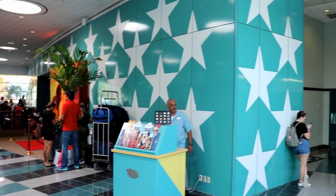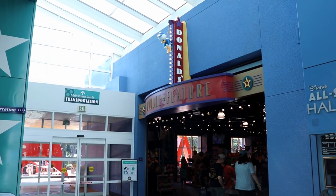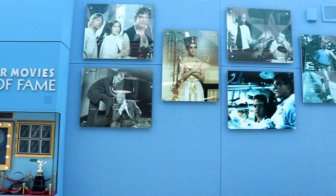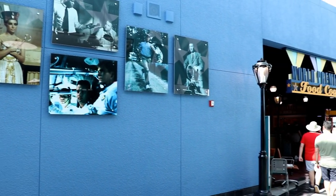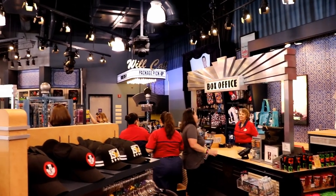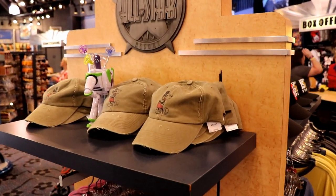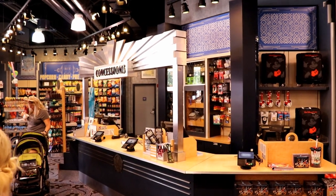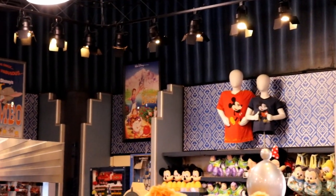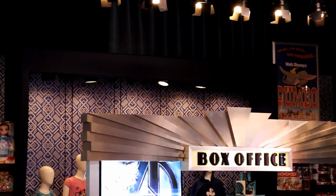The All-Star resorts are located within walking distance of each other, and they all have the same general layout. As of the making of this video, All-Star Movies is the most recently renovated of the three, but renovations are ongoing in the same style at All-Star Music and All-Star Sports. All-Star Movies is my favorite of the three because I really enjoy the theming here. If you have a Toy Story fan, a Fantasia fan, or just a general movie fan in your party, this is definitely the All-Star resort you want to choose.